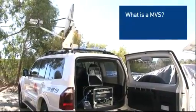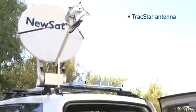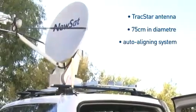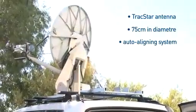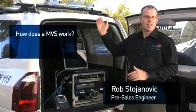MVS is a mobile vehicle satellite system. This is an example of an MVS here. This models a TrackStar antenna, 75cm in diameter. It's an auto-aligning system you can put anywhere, basically anywhere on the planet, and it'll find a satellite by itself. What we have here is a small VSAT antenna.